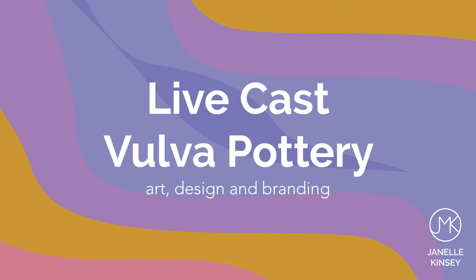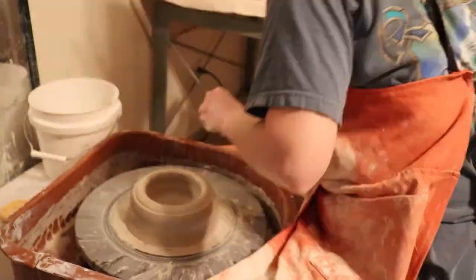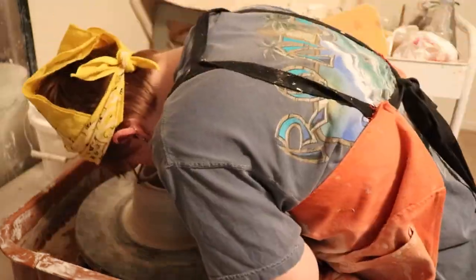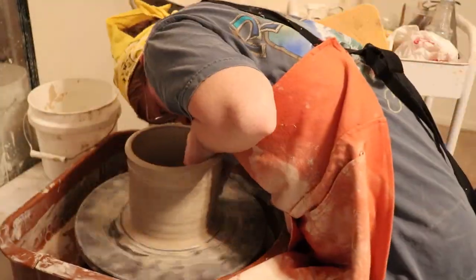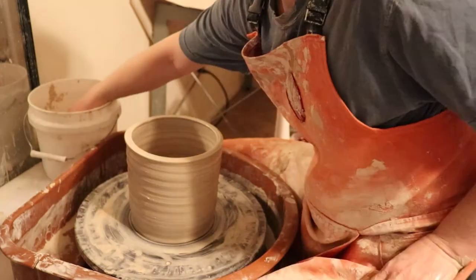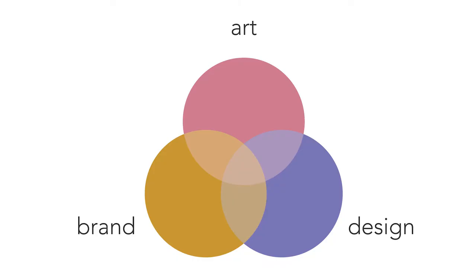Hi, my name is Janelle Kinsey and as you can probably tell by the title of my presentation, it's going to be a little bit different. Today I'm going to tell you about my live cast vulva pottery and the way that it blends art, design, and brand language.